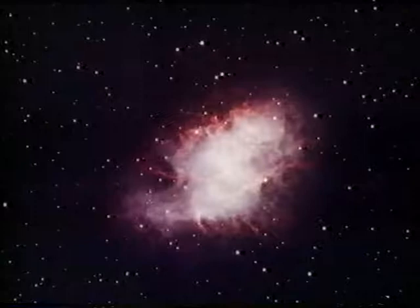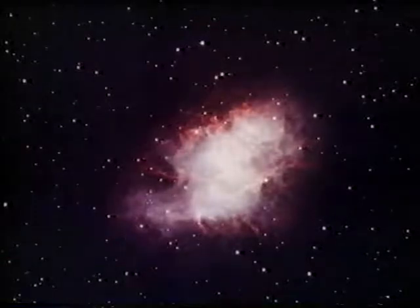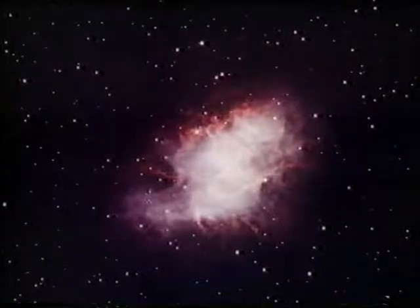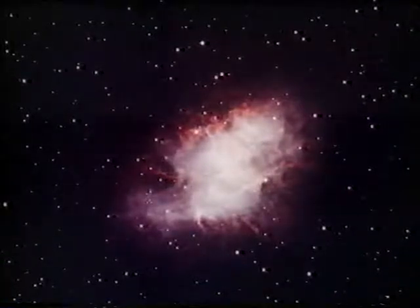Plenty of these Type 2 supernova remnants are seen. The most famous is the Crab Nebula, a patch of gas in the constellation Taurus the Bull, the remnant of a star seen to explode way back in the year 1054, which for a time became bright enough to be seen in broad daylight. Right in the centre of the Crab Nebula is a neutron star — the Crab's powerhouse — spinning rapidly and sending out pulsed radio waves, which is why we call it a pulsar.